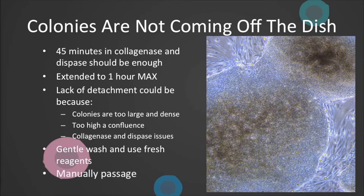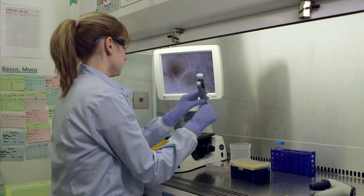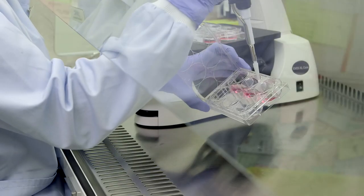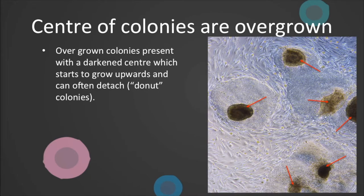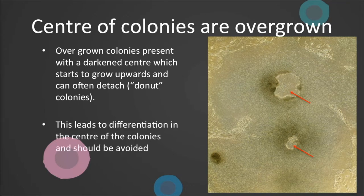Or manually passage some of your colonies. When colony picking or manually passaging, use a 20 or 200 microlitre tip on the end of a pipette or 2 ml stripette to manually cut your colony into reasonable sized fragments before pipetting and transferring into a new dish. Feeder-dependent colonies can often present with overgrown centres. This appears as darkened centres which grow vertically and can often detach, leaving what we call doughnut colonies.